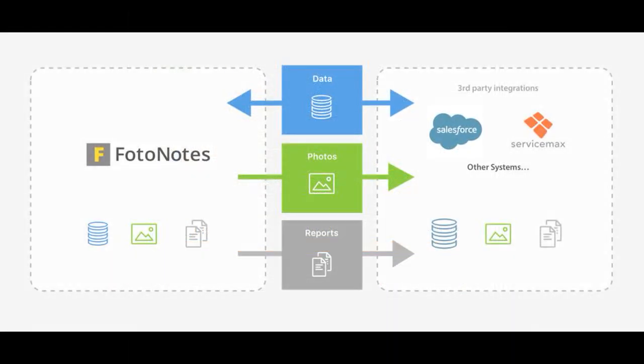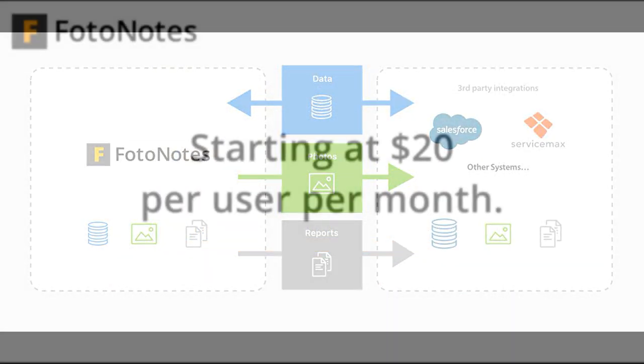Photonotes can also be integrated seamlessly to a variety of other systems. So if you'd like to find out more about why thousands of companies have used Photonotes to streamline their inspection process, please get in touch with us to get started.